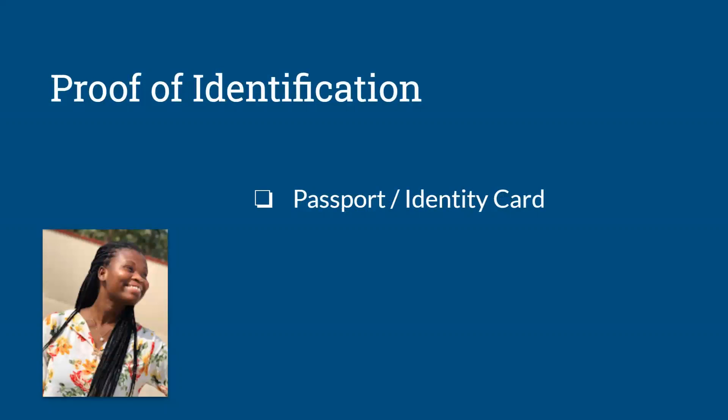The next is your proof of identification. Especially when applying for graduate schools abroad, they need to know that in case you are given admission, you can actually travel there. A passport or identity card should be enough for them to confirm that, should they give the student admission, he or she will be able to make it.